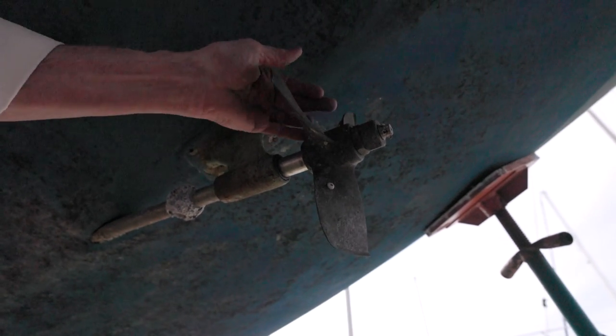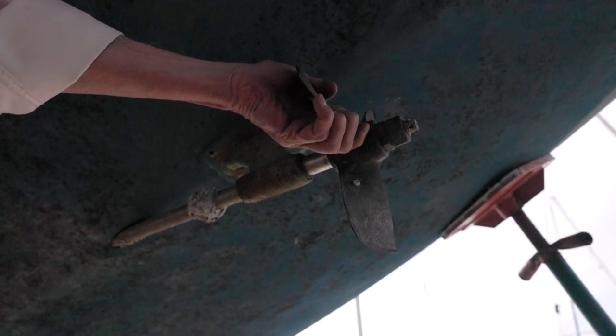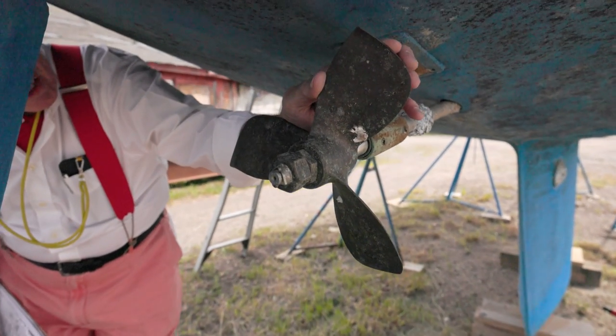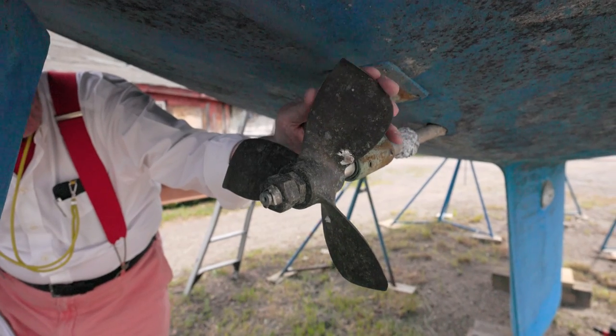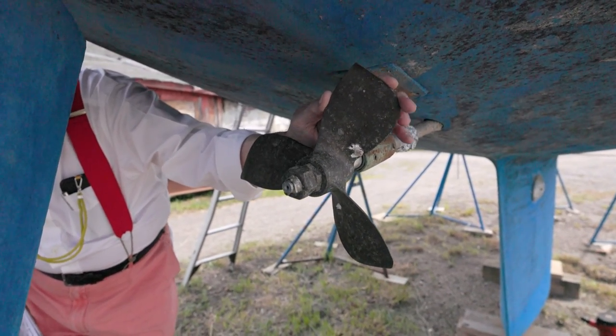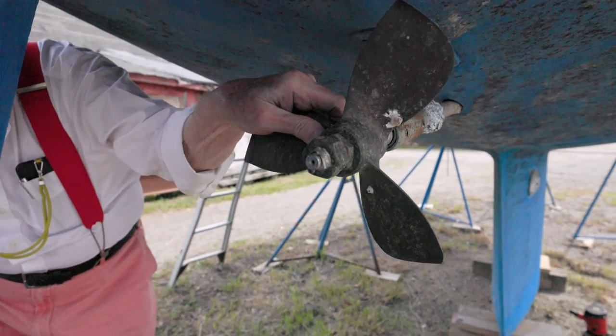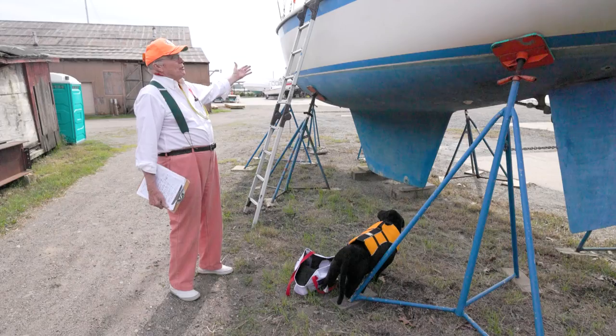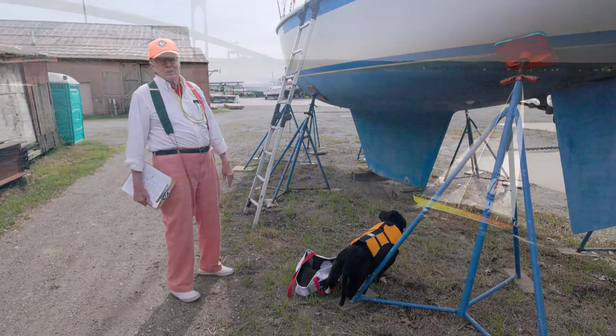This has an old Atomic 4 on it, a gas engine — that's all they put on back in those days. Here's an interesting prop. I thought the tips were bent, but this is some sort of speed prop. When you see a bend like that you're sure he's hit a rock, but usually when you hit a rock it'll bend one blade. He did it consistently I guess. I'd like to know more about that. Needs a new zinc of course. That cutlass bearing may be okay. Want to take a look at another 50-year-old boat? Yeah, let's hit the steps.